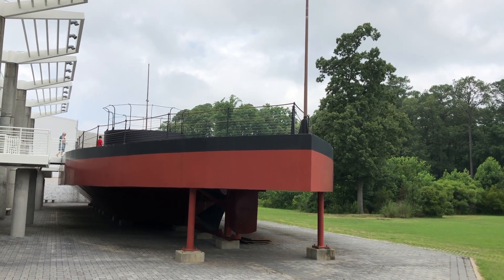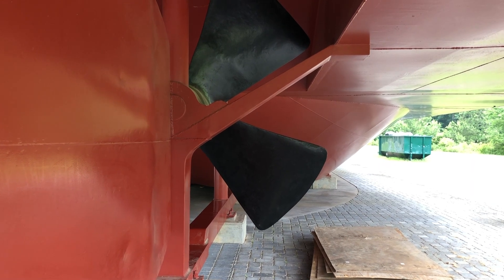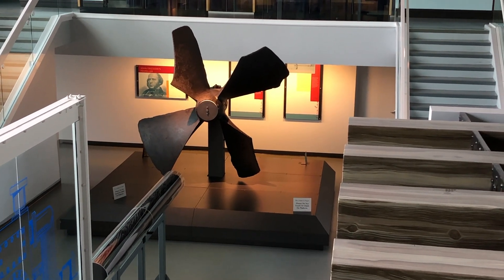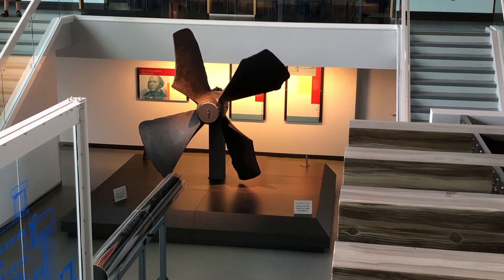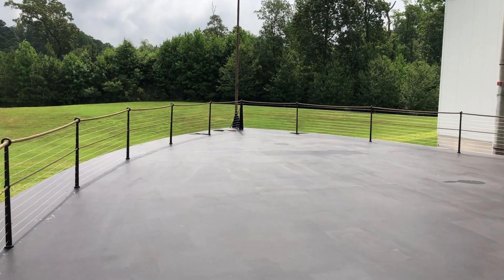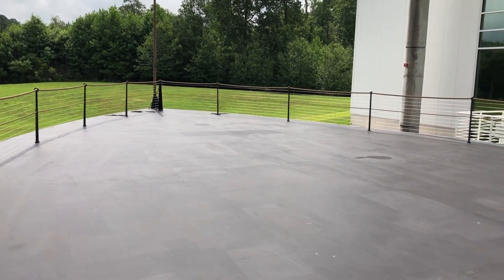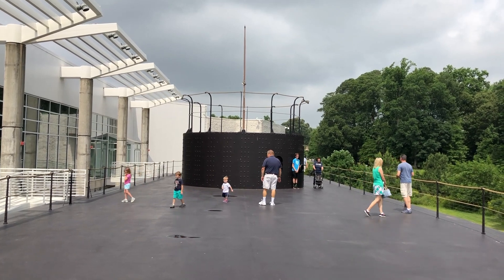In response to the Confederate ironclad Virginia, the Union ordered the Monitor on October 4, 1861, which was designed by Swedish-born engineer John Ericsson. The USS Monitor was 179 feet long, 41 and a half feet wide, carried a crew of 49 officers and men, and had armor as thick as eight inches on the gun turret. Despite having numerous patented inventions, the Monitor was made fun of and called Ericsson's Folly, Cheesebox on a Raft, or the Yankee Cheesebox.